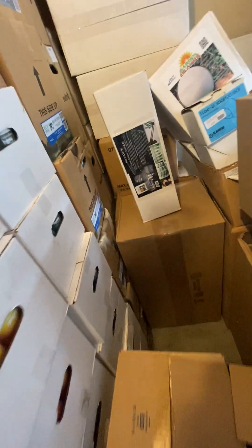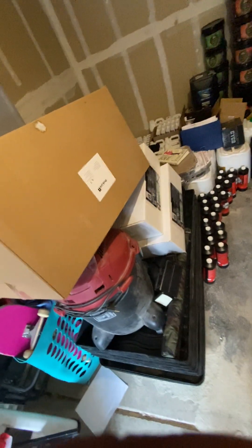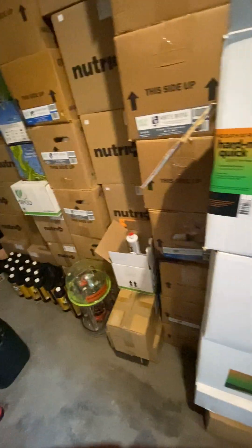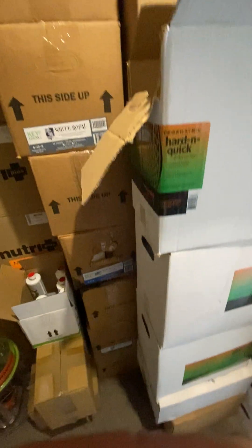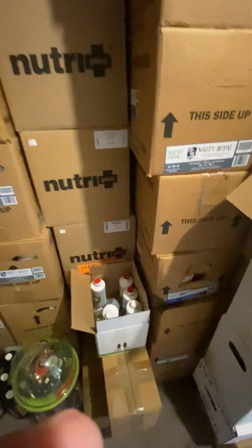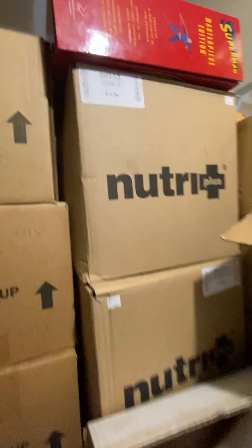I've got a ton of this Vega Matrix product - very well-known brand. They actually went out of business and it's very hard to get; people are going nuts for this stuff. I've got all their different lines, different sizes. This is the Hard and Quick, which strengthens and hardens the roots of the plant. This is Vega Matrix Fire, which is a living organism - microbes, like good bacteria for the plant.